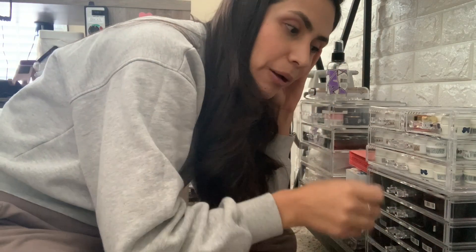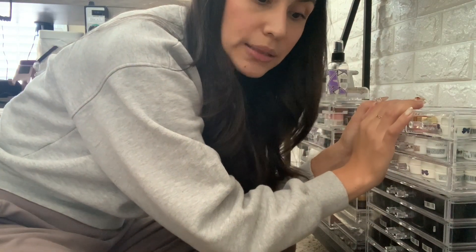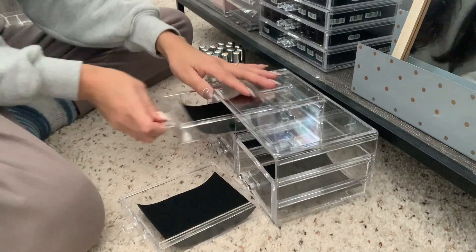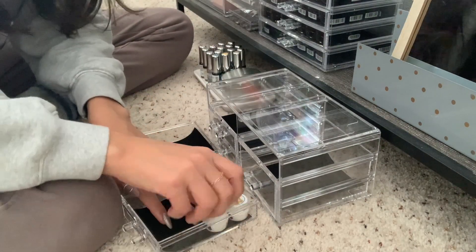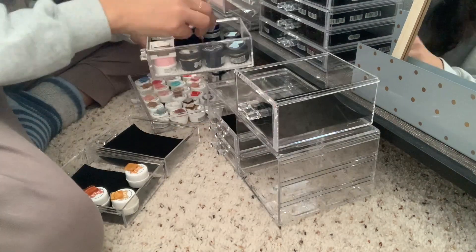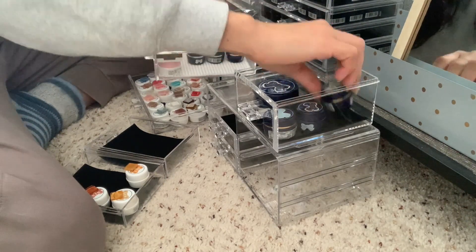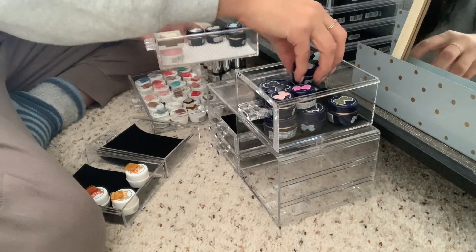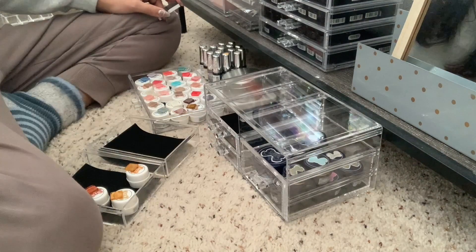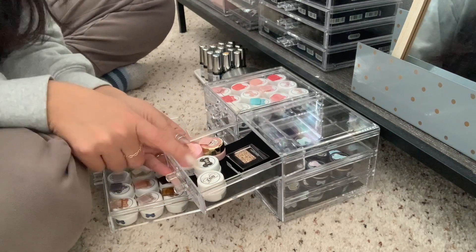These crystal cases for your pots are just perfect. I actually just ordered a couple more. My miscellaneous colors and my black and white go in here because those are expected to be used most often.